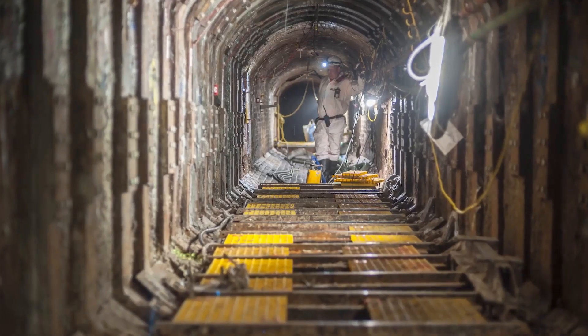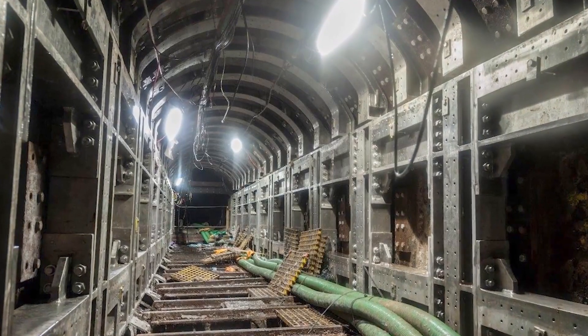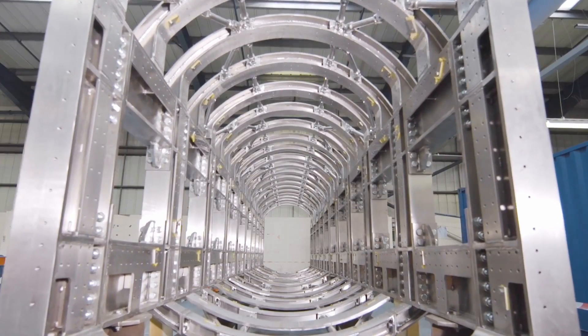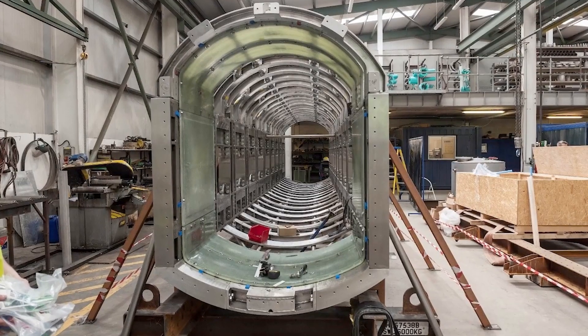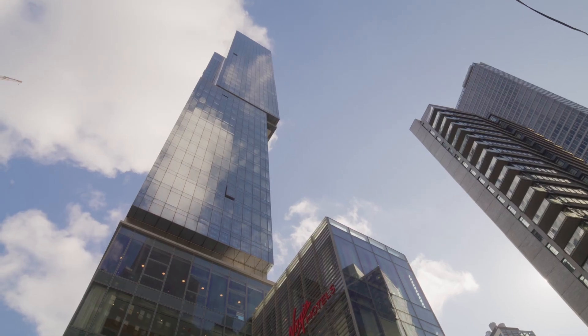This was all done literally through a keyhole. There was something in the region of 40,000 bolts required, each one to be hand-tightened. We did the near impossible, and we did it quietly.